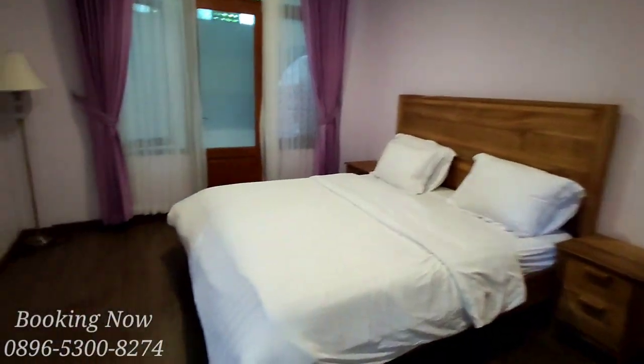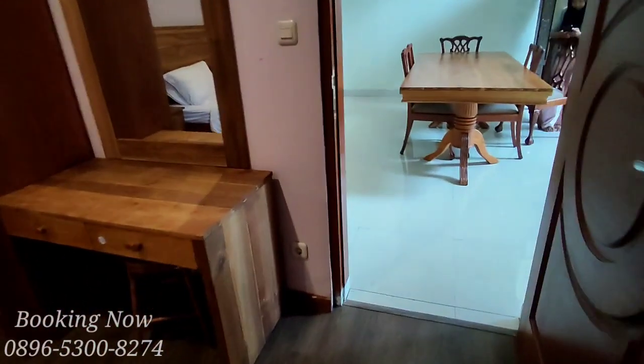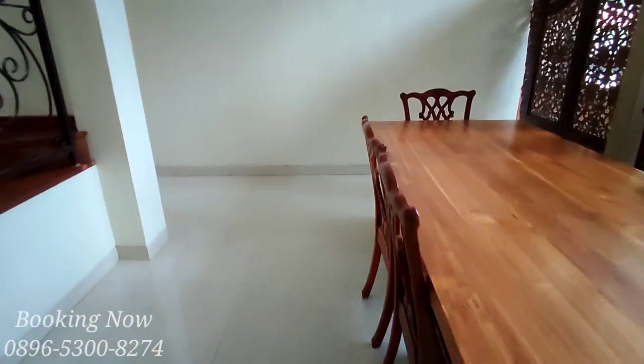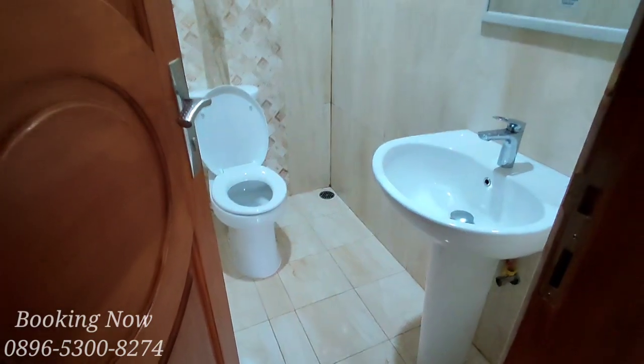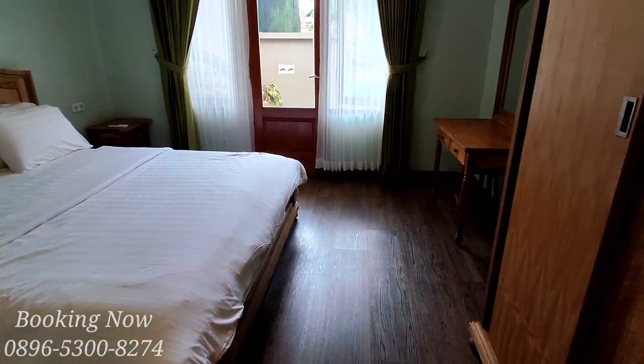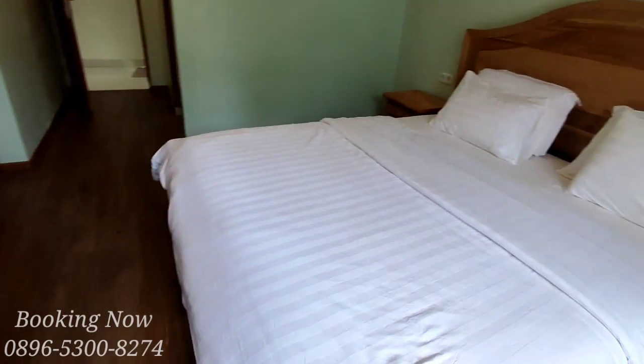Dan ini untuk kamar yang kedua. Dari kamar yang kedua kita langsung menuju ke kamar yang ketiga. Ada kamar mandi yang posisinya di luar kamar. Untuk semua kamar semuanya hampir sama, dari luasnya maupun dari segi propertinya.